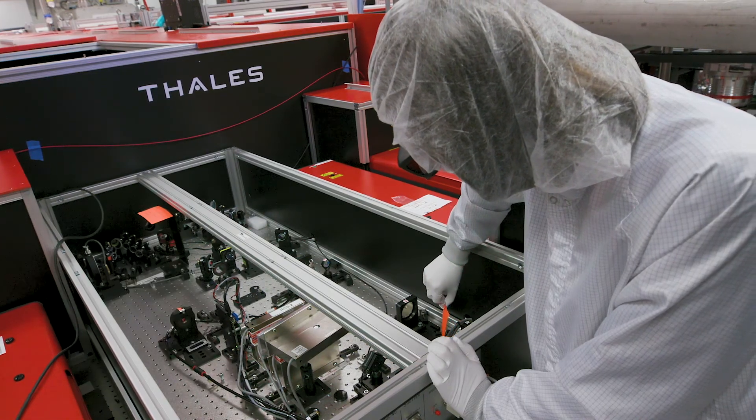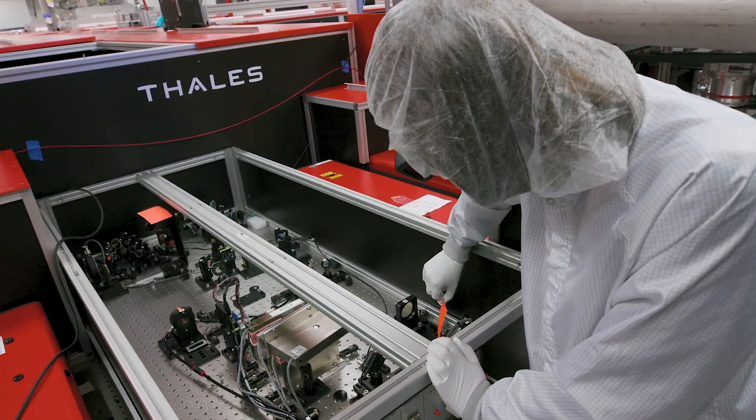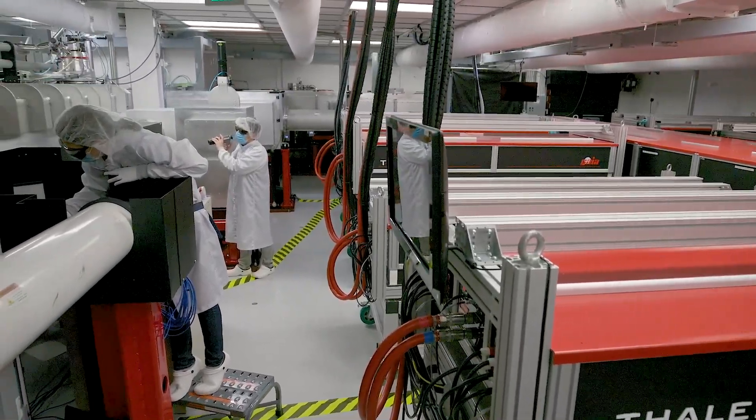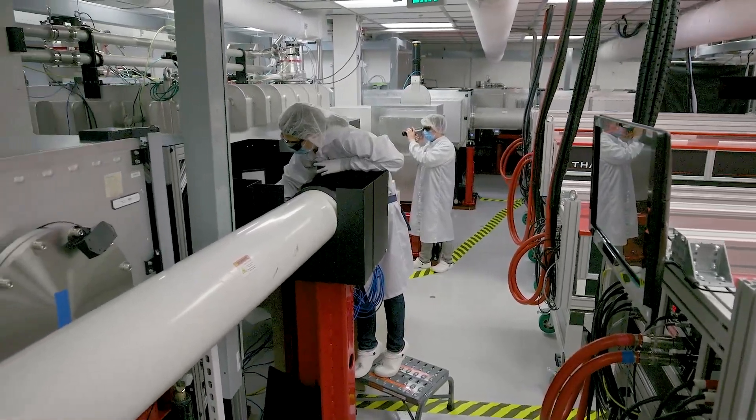So our research not only furthers basic science, it will also improve our everyday life. We want to get our plasma wakefield technology to the point where we can build affordable and reliable accelerators. Imagine, for example, being able to treat a tumor from inside the body because the accelerator is so small.